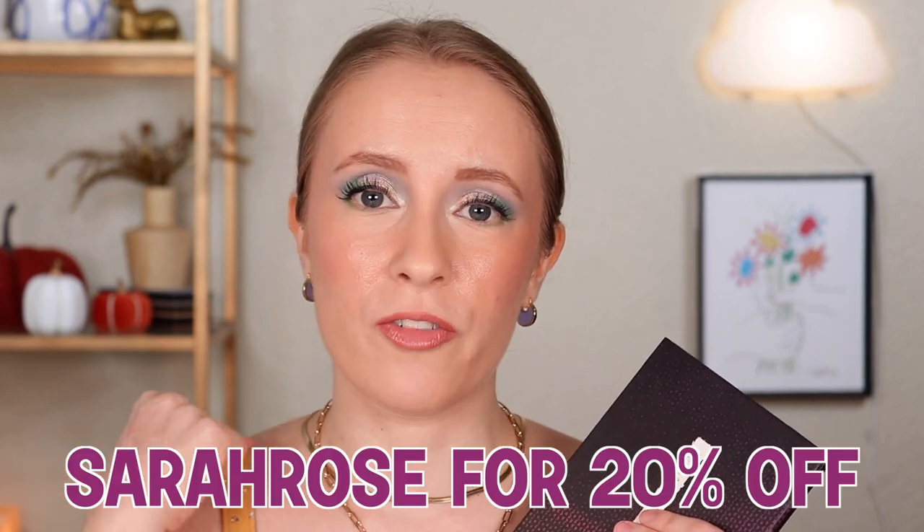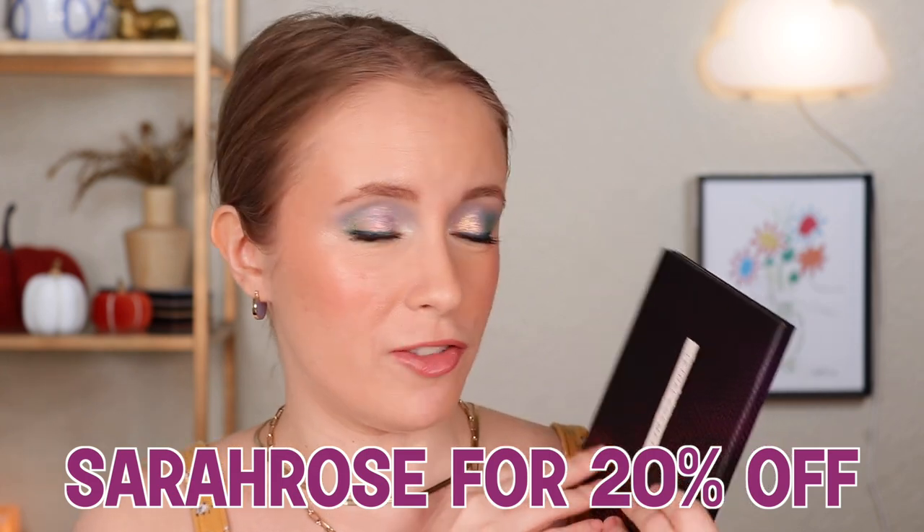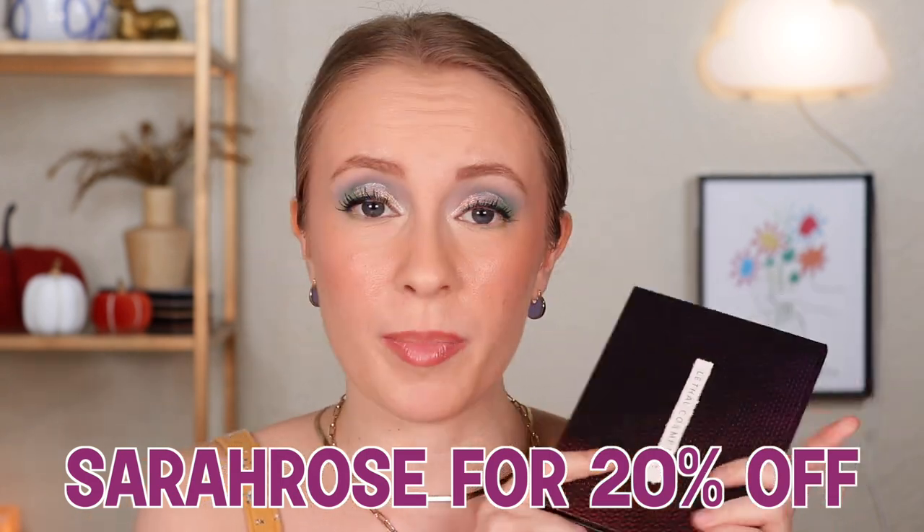Those are my initial thoughts and review on my custom Lethal Cosmetics palette — I am really, really happy with it and I definitely see where all the hype comes from with this brand. That 20% off discount code is SarahRose. Also, shipping is $8.99; they are based in Germany and they also have a three-day express shipping option. Thank you so much for watching, and thank you to Lethal for sending me this beautiful palette and introducing me to your awesome brand — I can't wait to create more custom palettes. If you enjoyed today's video, give it a thumbs up, subscribe if you haven't already, and I'll talk to you again very soon. Bye!